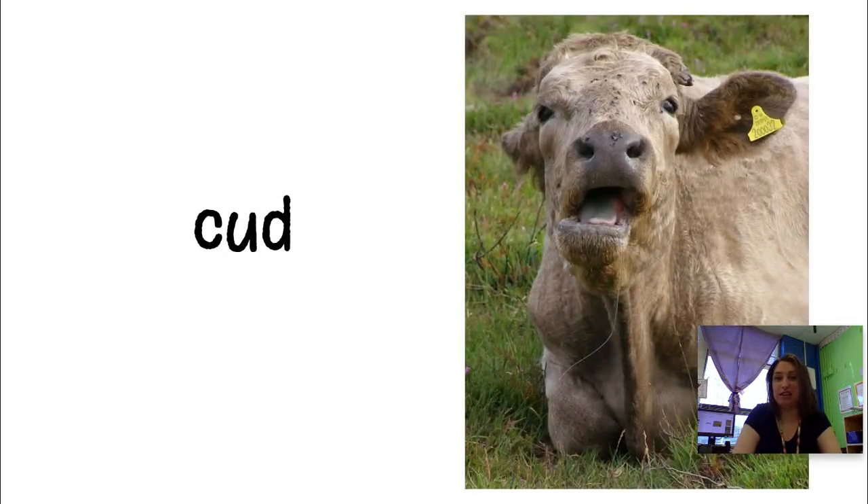This word is cud, and it's kind of gross. Cud is something that cows chew on in their mouth — it's kind of like gum. But instead of being gum from the grocery store, it's like a piece of grass that they've been chewing on for a long, long time. They chew their cud all the time. Cows are always chewing like nom, nom, nom, nom. And it's kind of gross, but the word for that is cud.